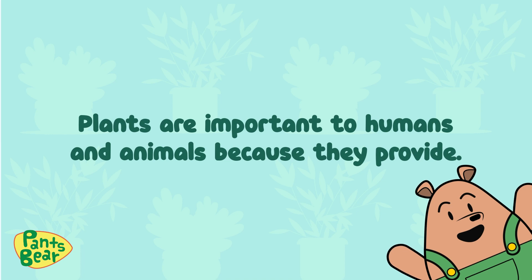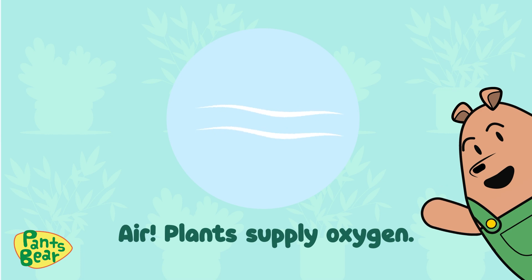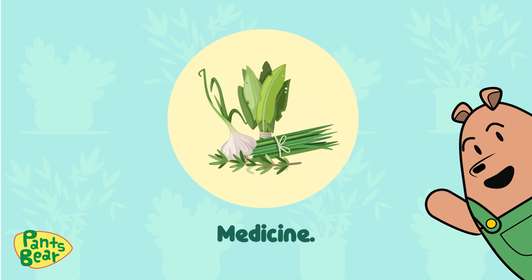Plants are important to humans and animals because they provide air. Plants supply oxygen, habitat, shelter for animals, food resources, and medicine.